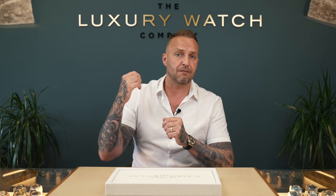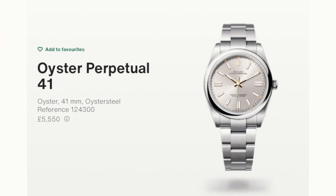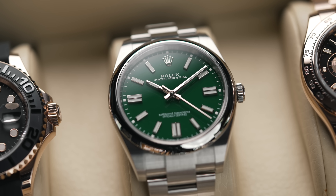The Oyster Perpetual 41 — unless it is the green dial, it is a million percent pass. The entry-level black, blue, and silver dials are still nice watches but there's no profit in them. Rolex retail is £5,550. For the green dial we'll pay £6,250 and retail around £8,000. Unless it's the green dial, do not buy it from your AD — you will not be able to flip it for a profit.